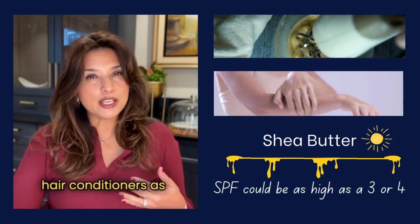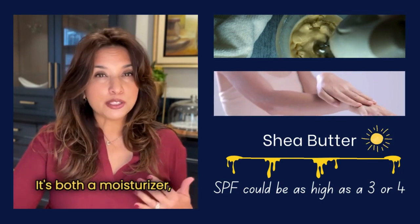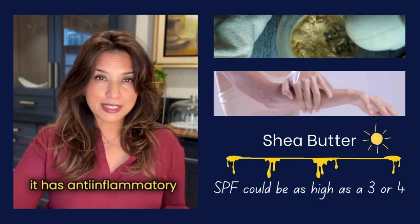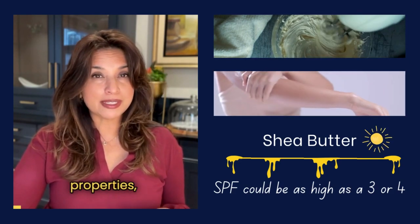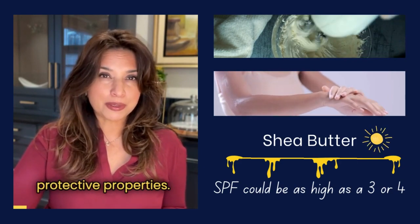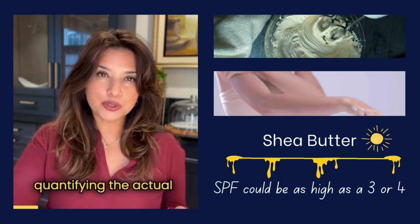You'll often find shea butter in moisturizers, hair conditioners, as well as lip care products because of its hydrating properties. It's both a moisturizer and has anti-inflammatory properties, antimicrobial properties, and yes, it does have photoprotective properties.